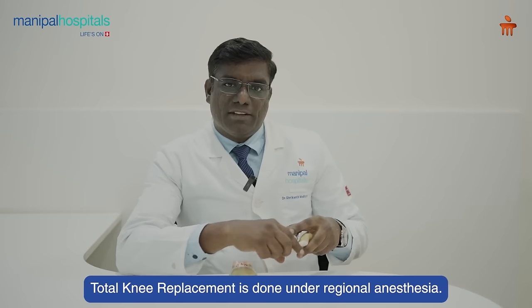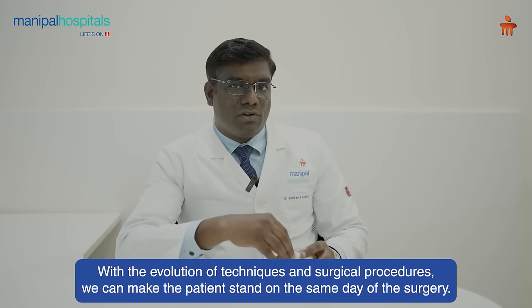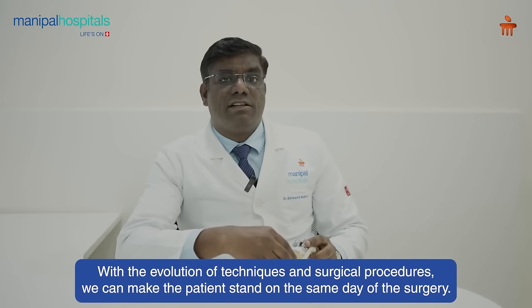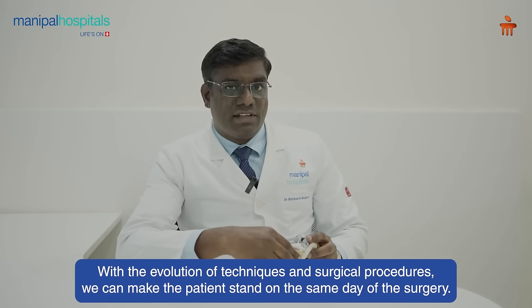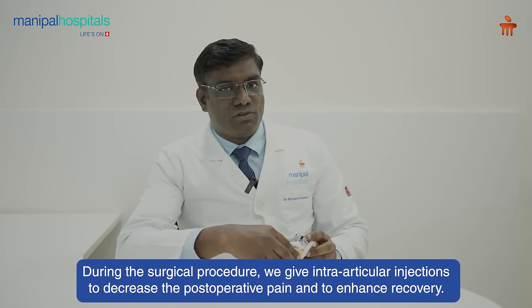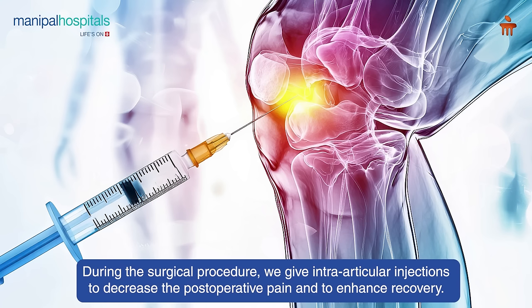Total knee replacement is done under regional anesthesia. With the evolution of techniques and surgical procedures, we can make the patient stand on the same day of the surgery. We give intra-articular injections to decrease the post-operative pain and to enhance the recovery.